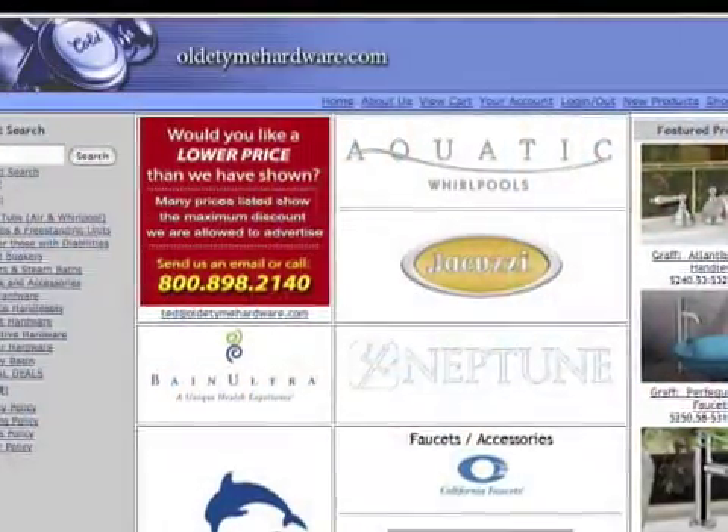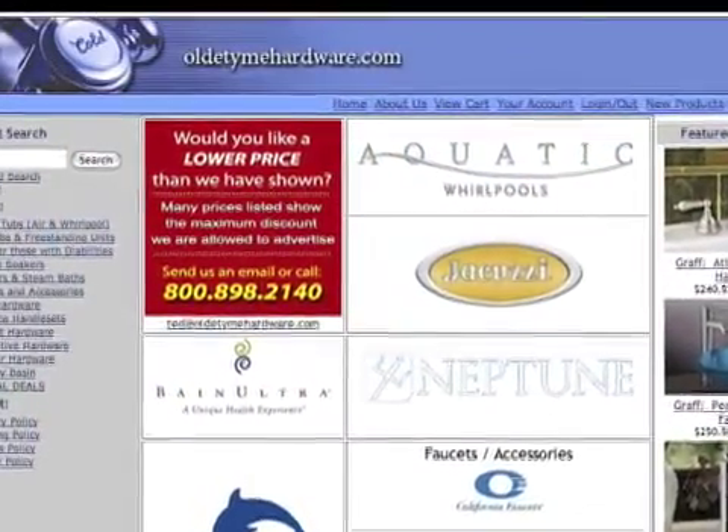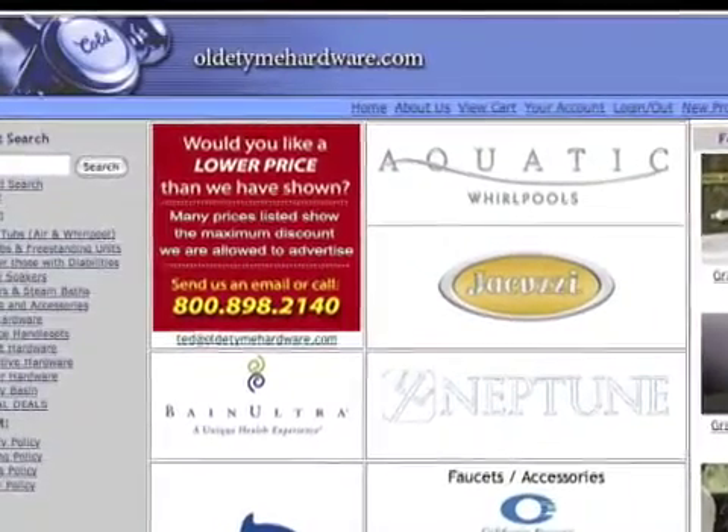I understand. Well, thank you very much. Our pleasure. Thank you for shopping at oldtimehardware.com.